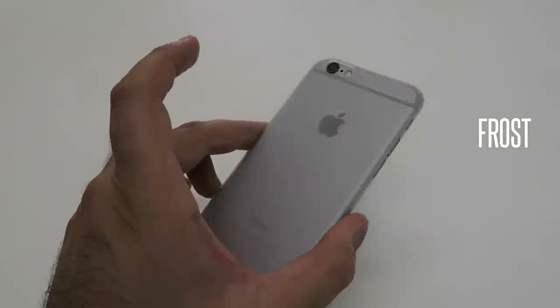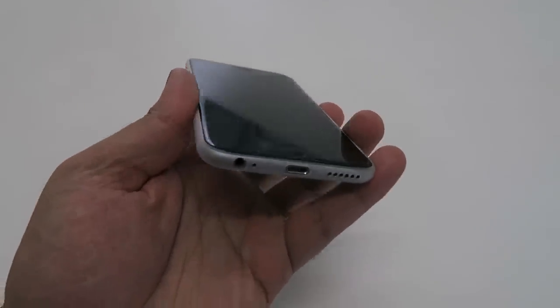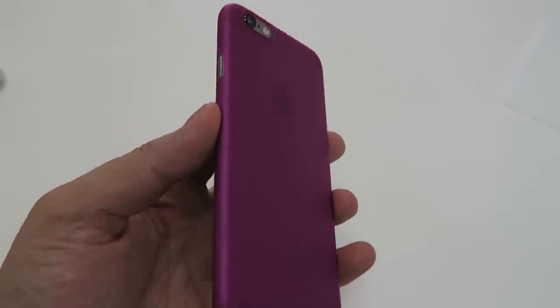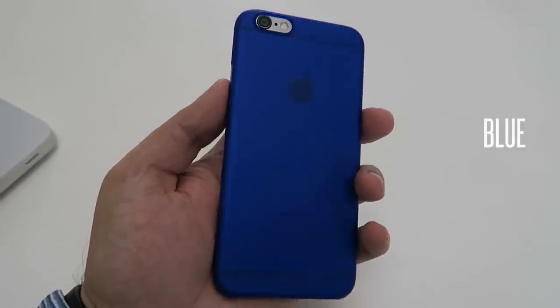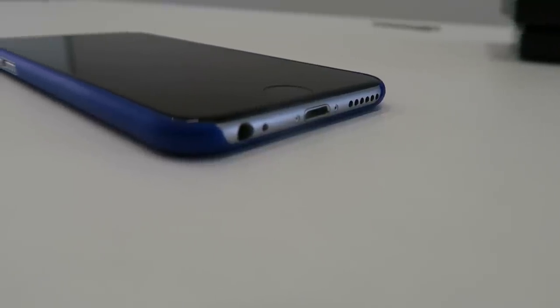It comes in a range of beautiful colors in the Veil version, including aquamarine, pink, frost, and a 'Busier' color which is a mix of pink and purple. My personal favorite is the blue, which has gotten a ton of comments and people asking what I've done with my iPhone.